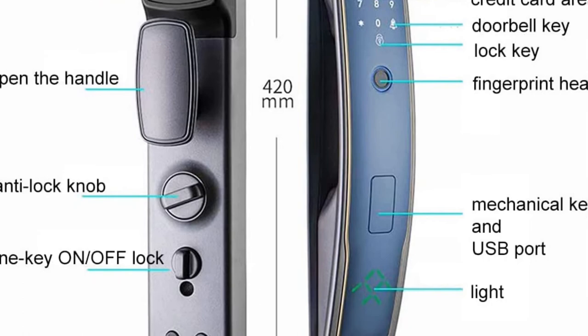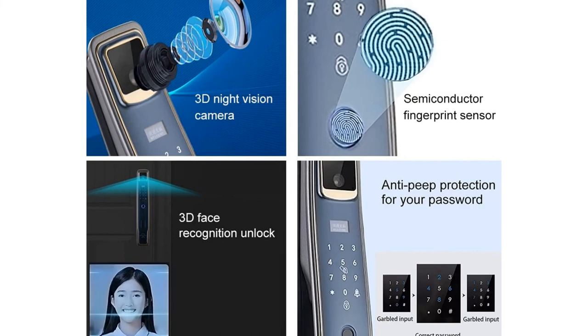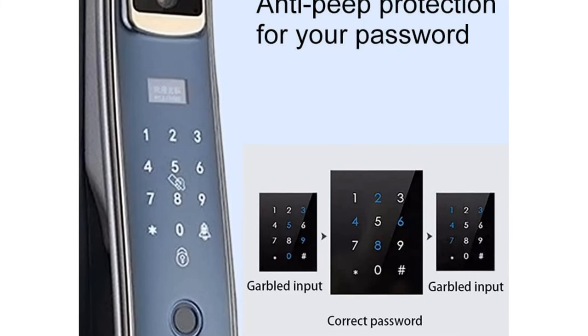The 6-in-1 unlock feature includes fingerprint recognition, password entry, card entry, key entry, and even an emergency key for when battery power is low. The X-Home app allows you to control the door lock remotely via Wi-Fi connection, so you can keep an eye on who's coming and going even when you're not home.